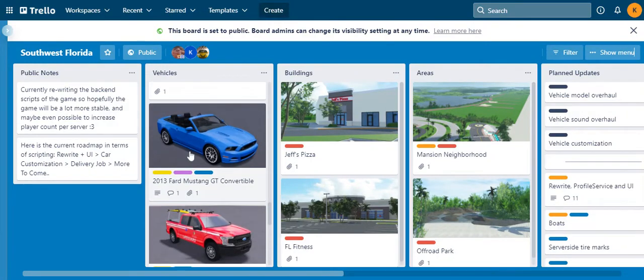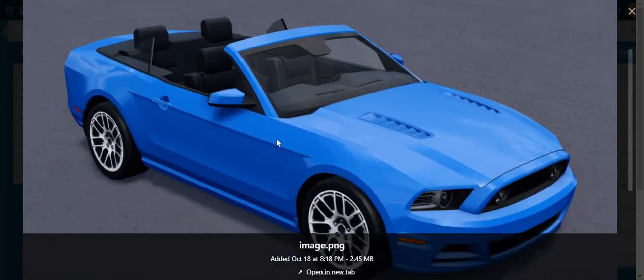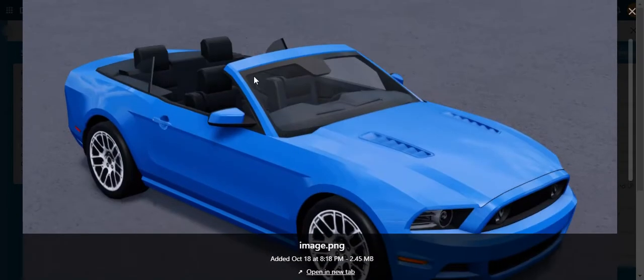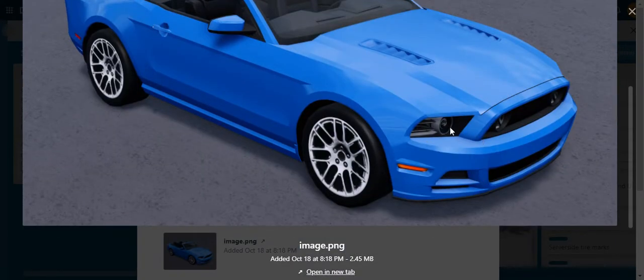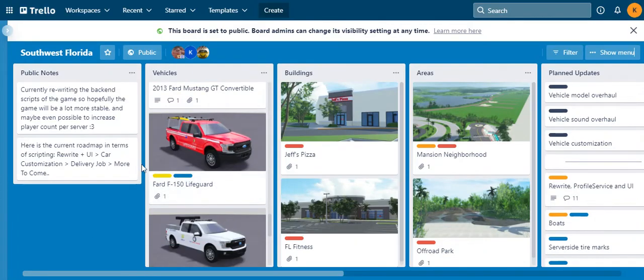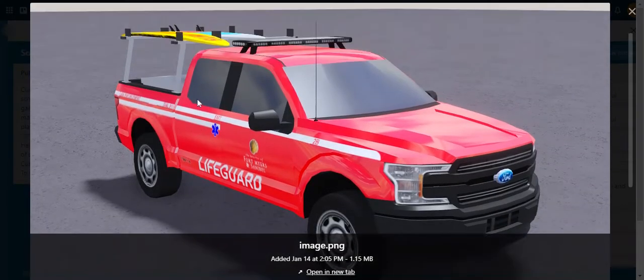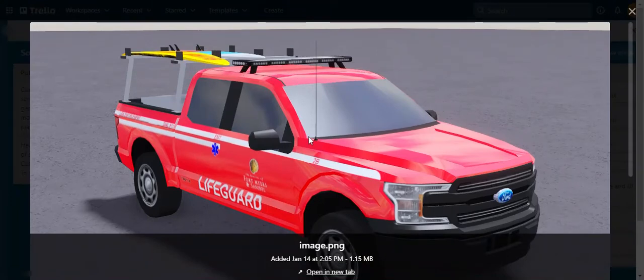Next we have the 2013 Ford Mustang GT Convertible. This is another convertible — we recently had some convertibles in updates. Pretty nice, four-seater, look at these windows, nice rims, the lights look nice. There's nothing too spectacular about this one, but if you are a lifeguard you might be able to get this vehicle.